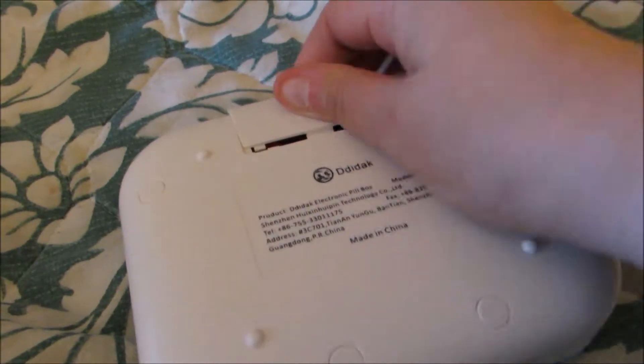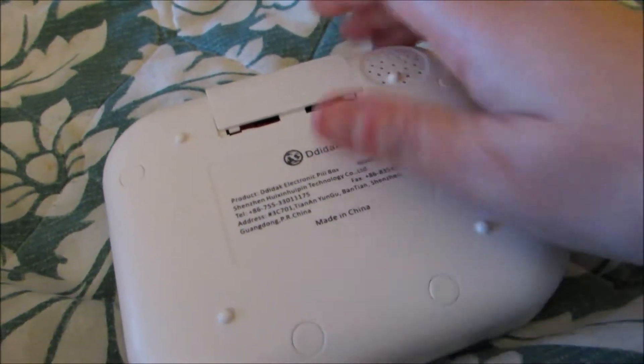First of all I want to show you the back — it opens up right here and you are going to put two AAA batteries in there, which are not included. I already have mine in there.